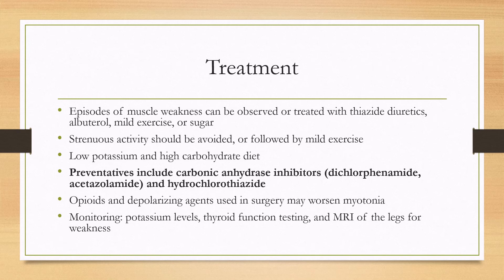For surgery, it should be noted that opioids and depolarizing agents may worsen myotonia. For surveillance, potassium levels should be checked, as well as thyroid function testing, and for weakness of the legs, an MRI should be done as well.